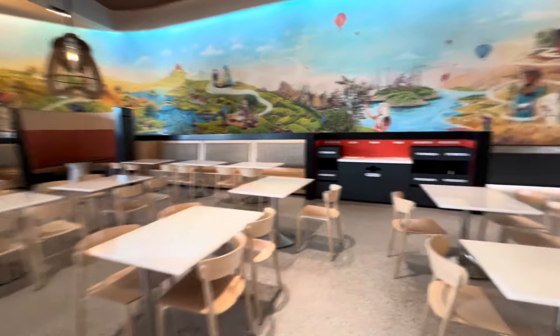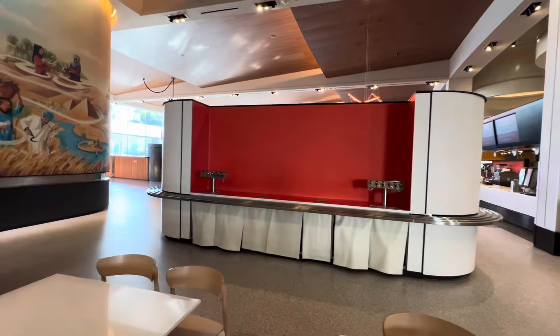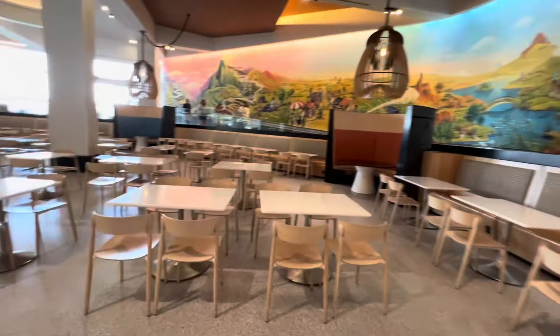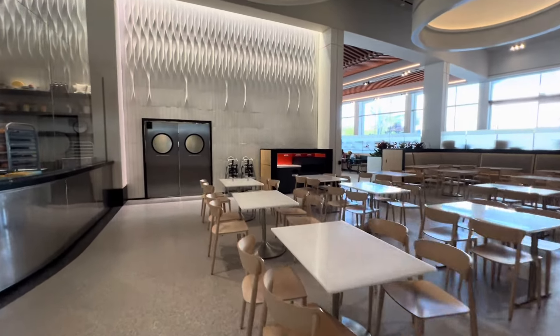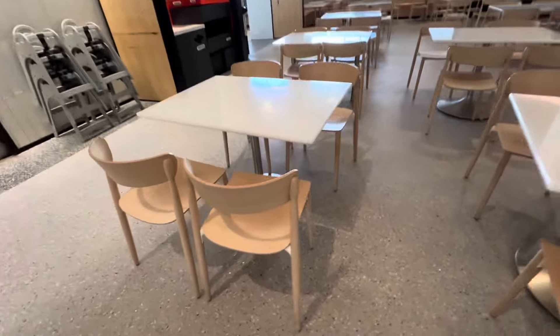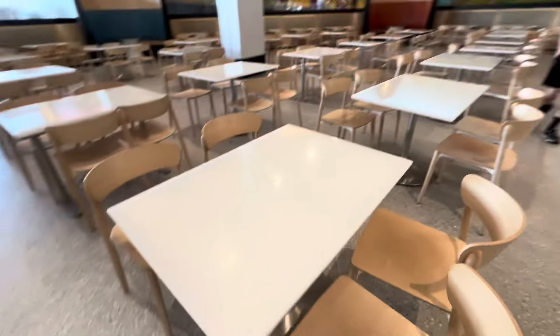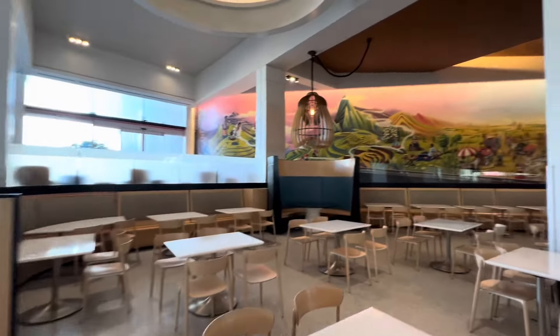The eating areas are huge. There are areas where there's about to be ketchup and mustard. It's just beautiful — new tables, new chairs, the floor is perfect. It's just incredibly clean.